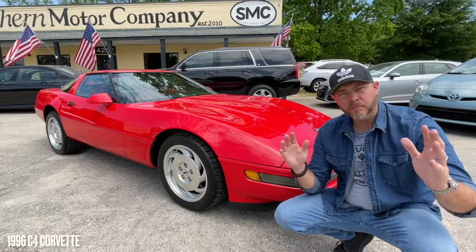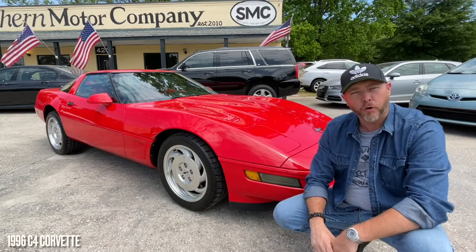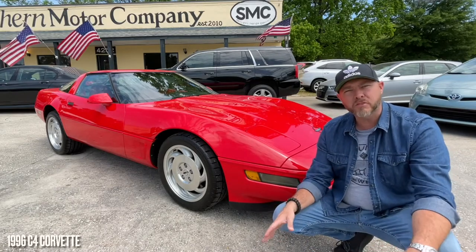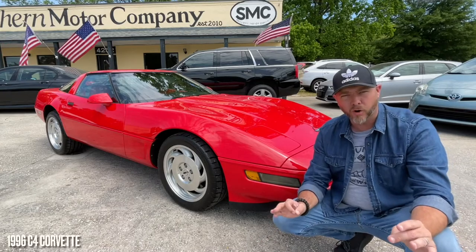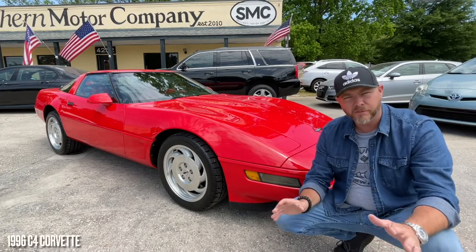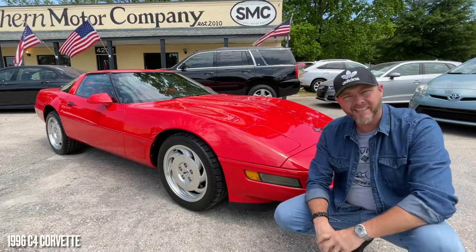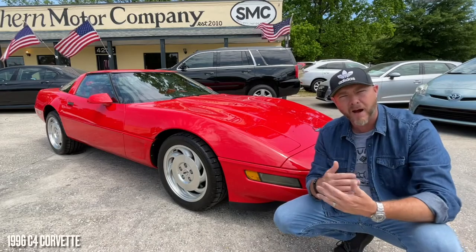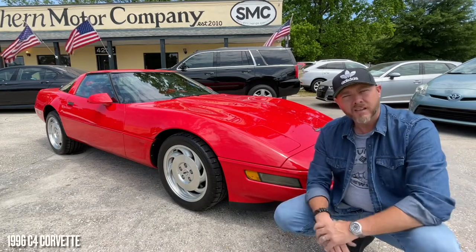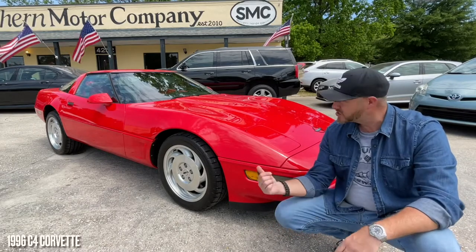Hello everyone and welcome to today's for-sale review at Southern Motor Company. What you're seeing right here is an absolutely beautiful 1996 Chevrolet Corvette C4. We're going to walk through, check it out, let you see the current condition of it, talk about price, mileage, options, and some great reasons why to do business with us right here in North Charleston at Southern Motor Company.